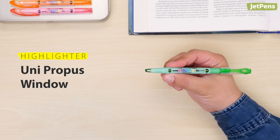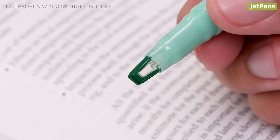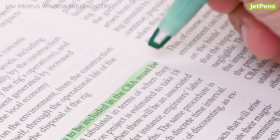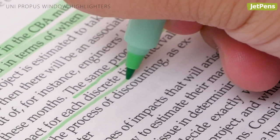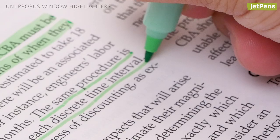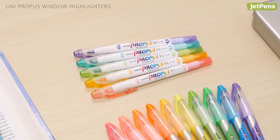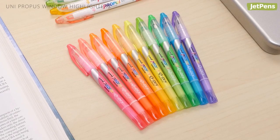Highlighter. We recommend the UniPropice Window Highlighter for highlighting textbooks, handouts, and anything else. The clever window tip design lets you see the text as you highlight. If you need to write or underline, just switch to the bullet tip. The regular highlighter also comes in pastel shades, and the Q-Dry version dries ultra-fast.